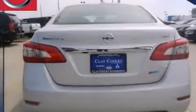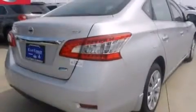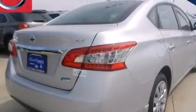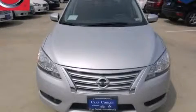With an EPA estimated rating of 39 miles per gallon on the highway, this vehicle does not compromise its fuel efficiency for size, comfort, or fun. Stop by today and test drive this automobile for yourself.